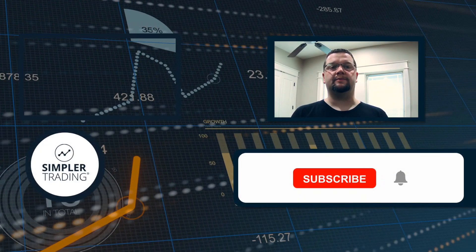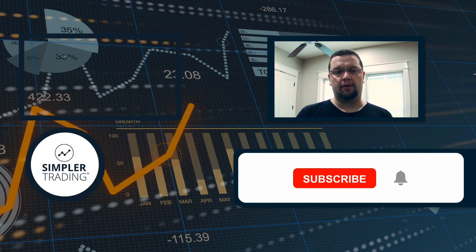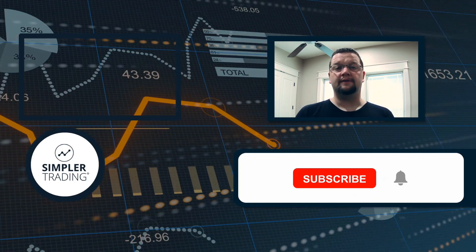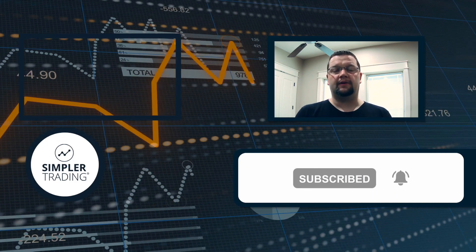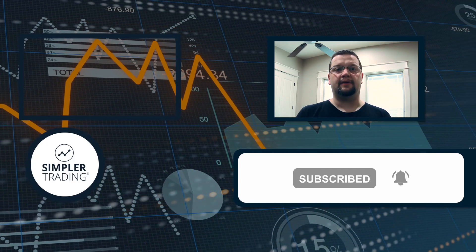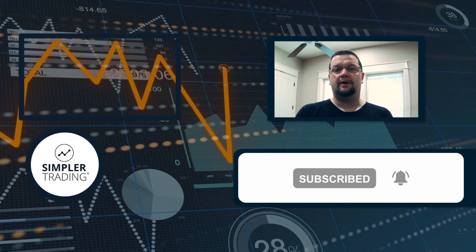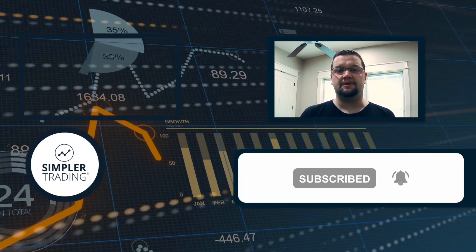Hey traders, this is Henry with simplertrading.com. I wanted to thank you for watching today's video. I hope you found it helpful — if so, be sure to click the like and subscribe buttons below. If you'd like to see me putting these ideas into action and trading my own account live in front of you, sign up at simplertrading.com. I hope to see you in the chat room soon.